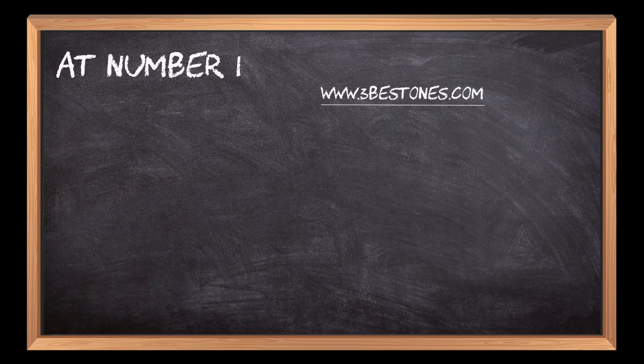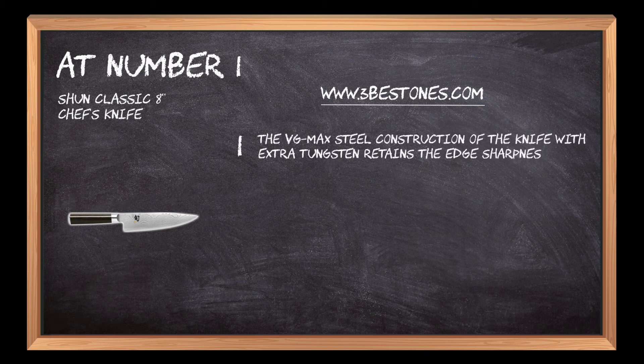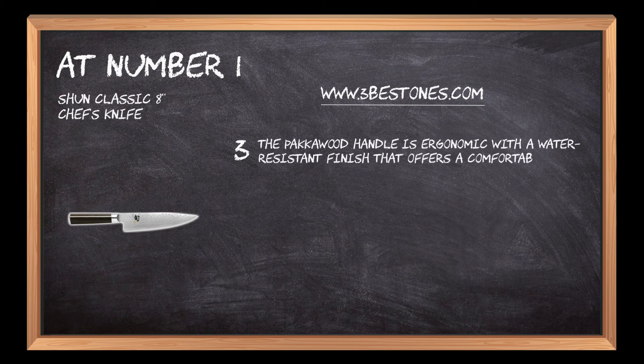At number 1: the Shun Classic 8 Chef's Knife. The VG-Max steel construction with extra tungsten retains the edge sharpness for a long time. Chromium coating adds additional strength and durability to the knife. The pakkawood handle is ergonomic with a water-resistant finish that offers a comfortable grip.